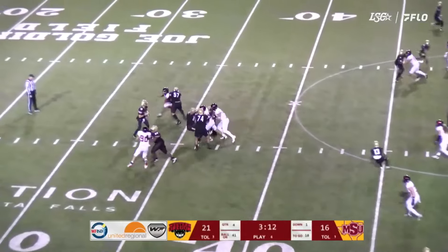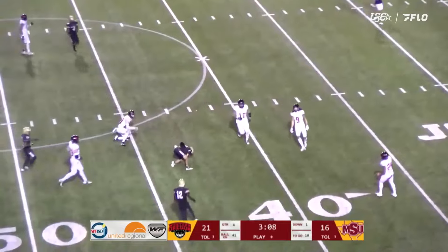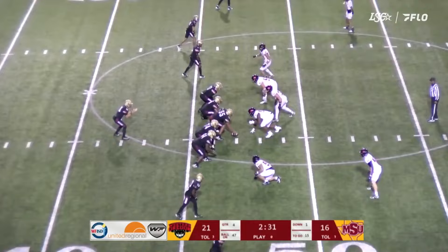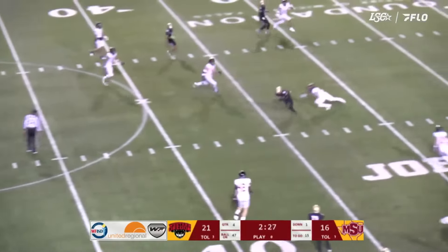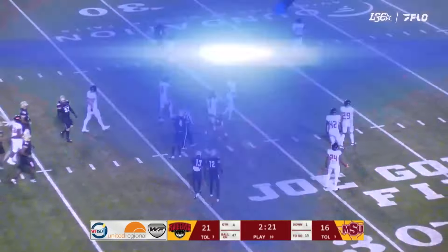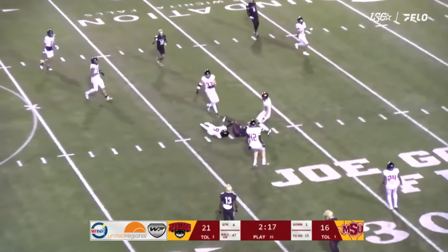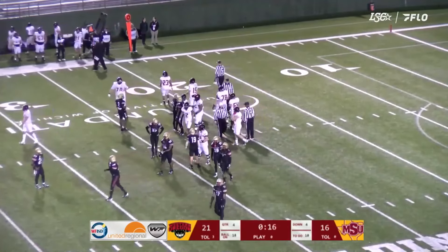Midwestern State first and 10 from its own 49. Duncan escapes the pocket running left — the quarterback runs over one man and gets taken down at around the 43-yard line, 45 yards out on the left hash. Carlson's kick is on the way and it is good. Carlson is now three for four.